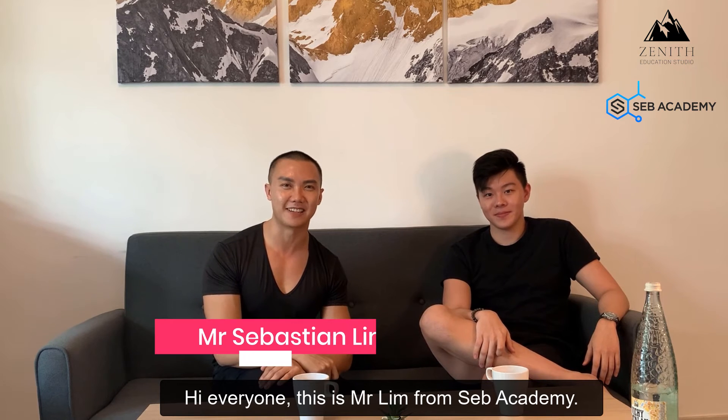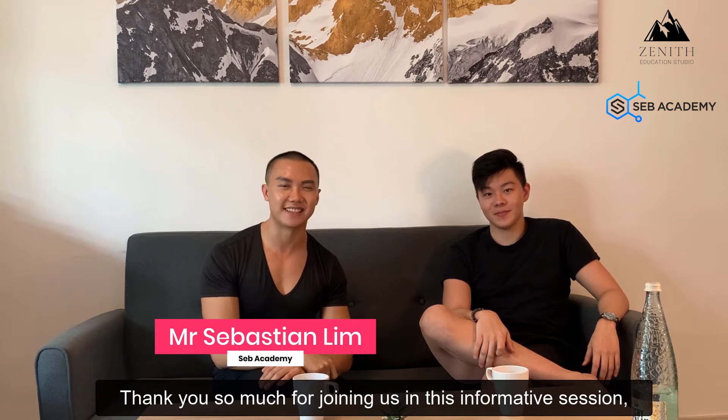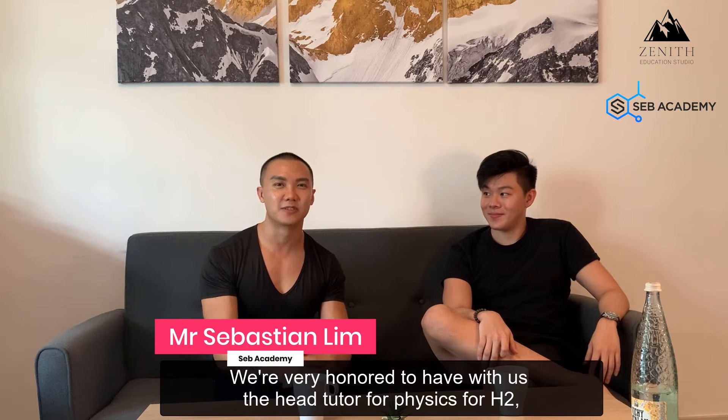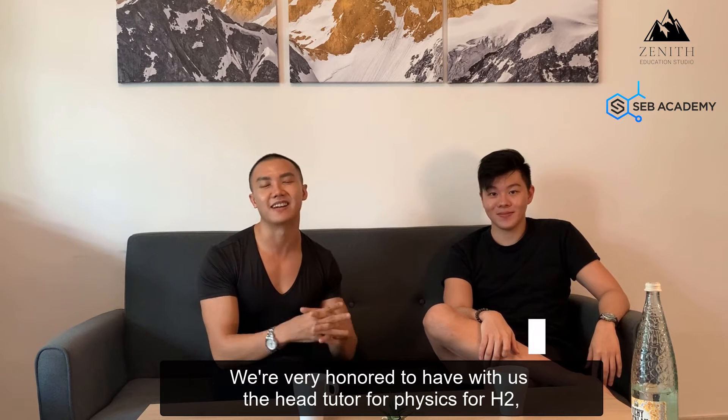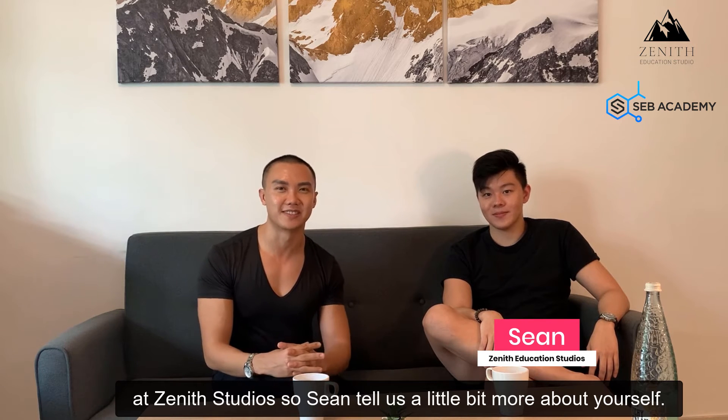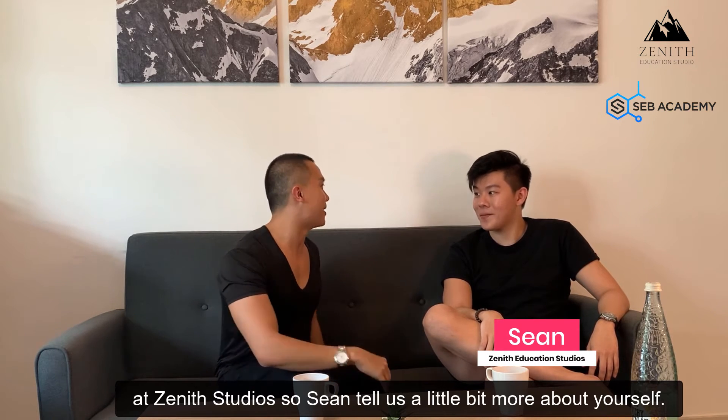Hi everyone, this is Salim from SAP Academy. Thank you so much for joining us in this informative session where we learn a little bit more about physics. We're very honoured to have with us the head tutor for physics for H2 at Zenith Studios. Sean, tell us a little bit more about yourself.